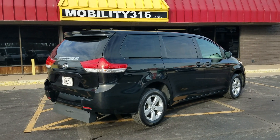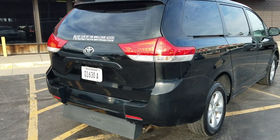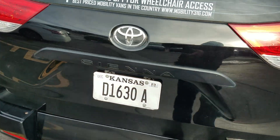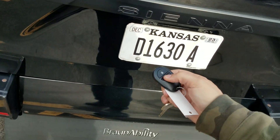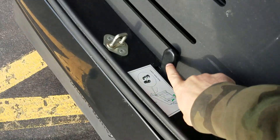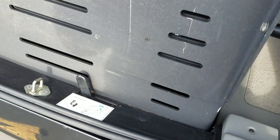Good afternoon, my name is Jeremiah with Affordable Mobility Solutions. Today I'm shooting a video for our 2014 Toyota Sienna. This is a rear-entry Braun Ability wheelchair accessible conversion. Let me get the door unlocked here — there we go — and show you the wheelchair ramp back here.